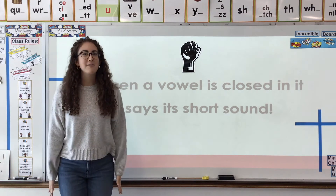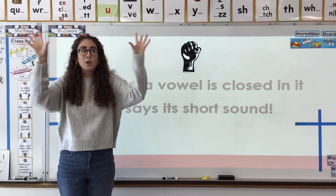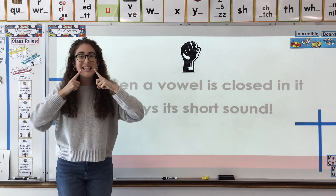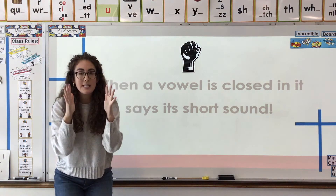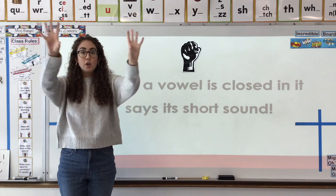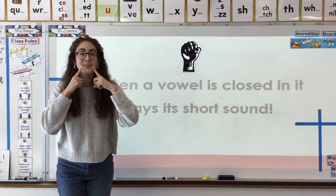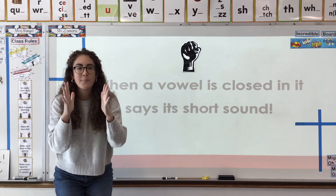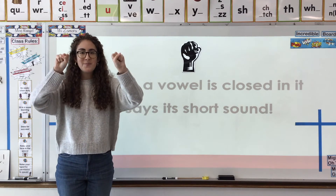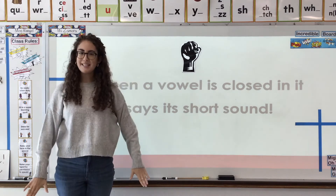So let's remind ourselves of this all-important closed-in vowel by doing our mirror words together. Are you ready? Everybody with me? Mirror words: When a vowel is closed in, it says its short sound.